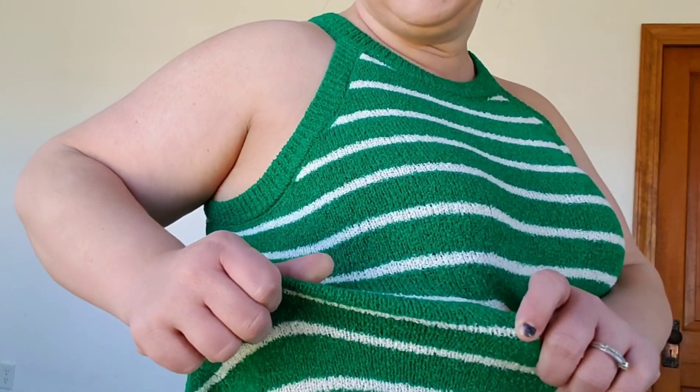Next is this green and white sleeveless top. I really like the neckline and the stripes — I think they're really cute and I love the colors. I think it's really cute for spring. Up close it's like this terry cloth material but it's not itchy, so I like it. Thank you Faith, because this is right up my alley!